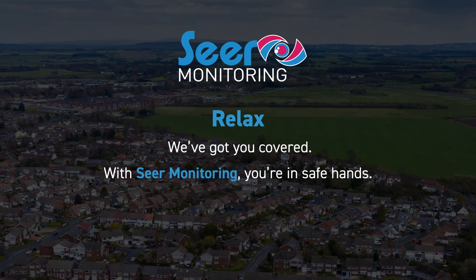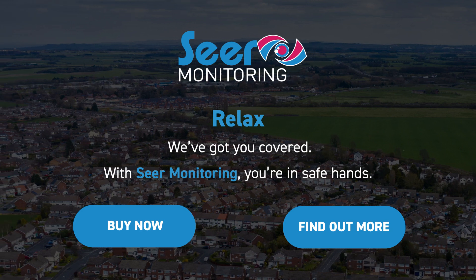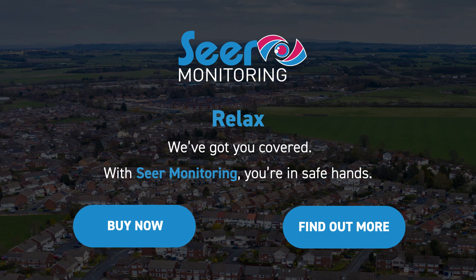So sit back and relax, we've got you covered. With SEER monitoring you're in safe hands. To find out more visit our website www.ttpumps.com